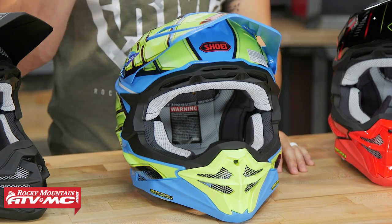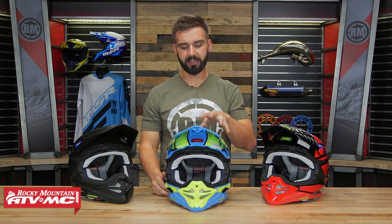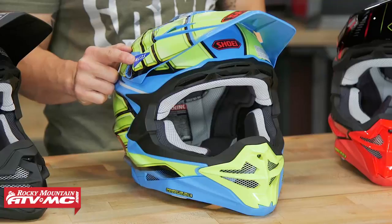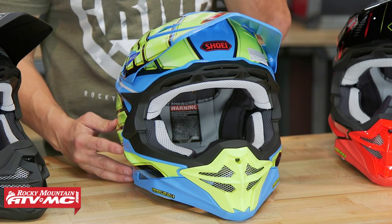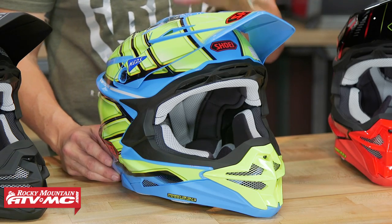The VFX EVO is DOT and Snell certified. My only nitpick is that a size large comes in at 3.7 pounds, making it the heaviest helmet in our lineup — just a little heavy for a premium helmet. But there are cool safety features built in. You get their AIM Plus technology for the shell — a six-ply matrix shell that keeps the helmet rigid but does a very good job of absorbing impact. The big feature I love is the MEDS liner system: a separate insert inside the helmet at the top of the rider's head, strategically connected to the helmet by four columns. This allows it to absorb impacts, and because it can move freely inside the helmet, it helps mitigate rotational forces. One of my favorite-looking helmets in the lineup — very aggressive lines and really cool colorways. That is the VFX EVO from Shoei.